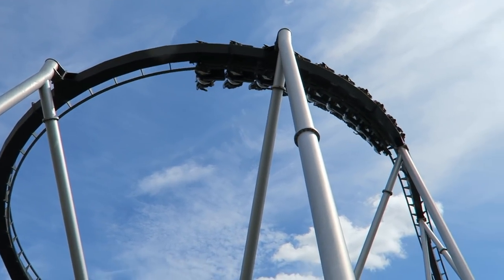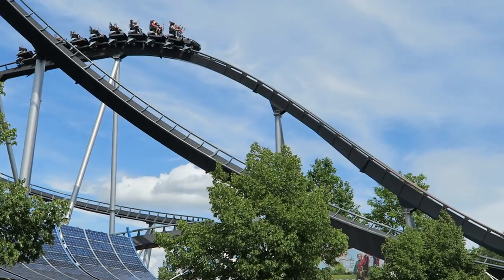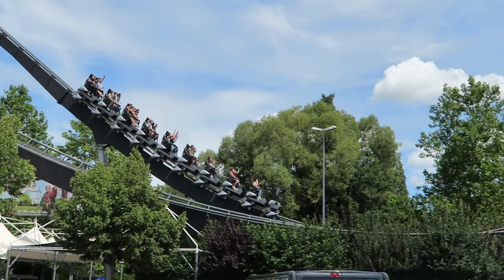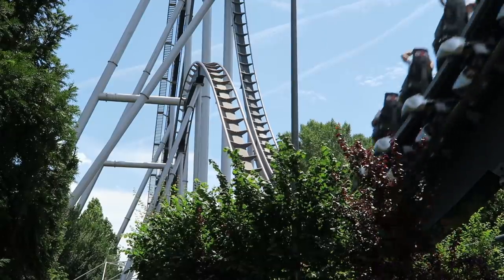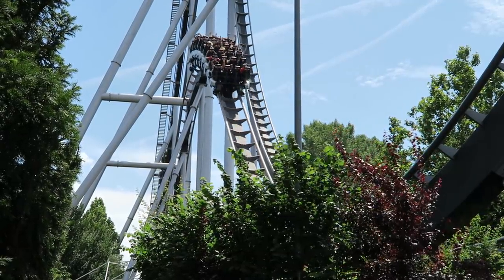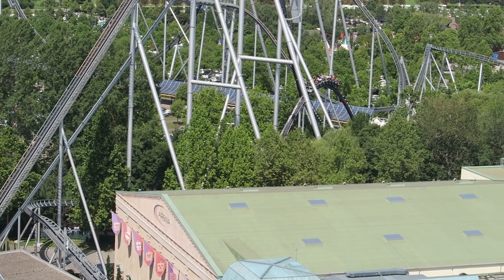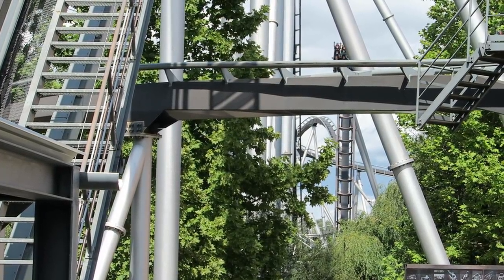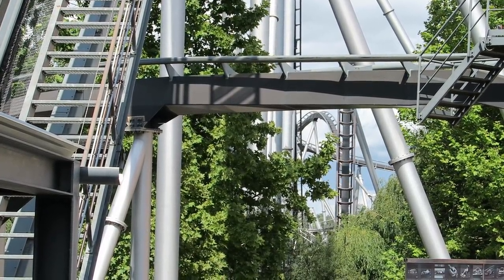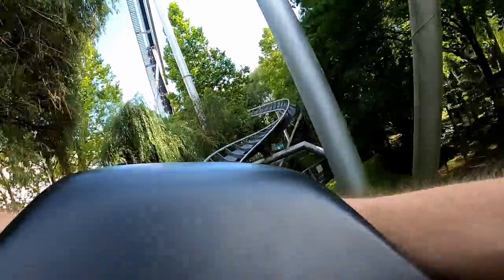To make this moment even sweeter, the drop isn't straight — it subtly banks to the right so you get some laterals as well. Silver Star then charges over a smaller camelback. The airtime hills in the second halves of B&M hypers are usually much weaker, but Silver Star is about as powerful as those in the first half because you have so much speed. So I'm certainly not complaining about another good dose of sustained floater airtime here.